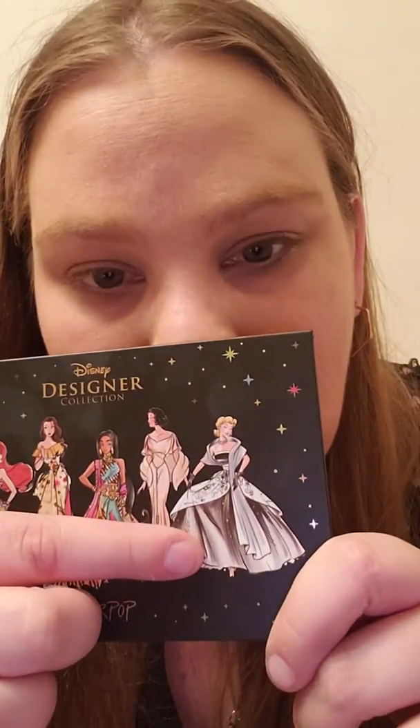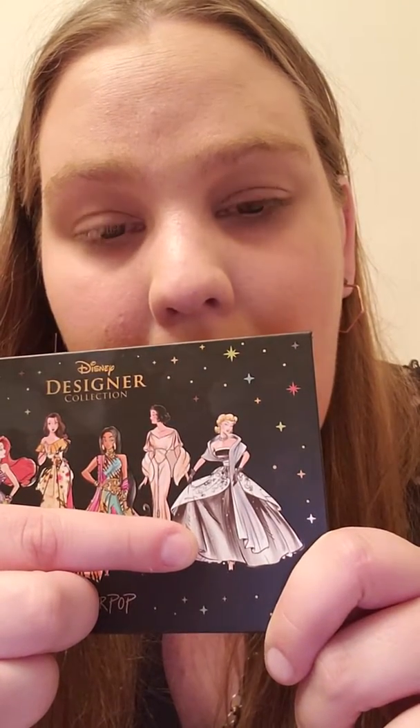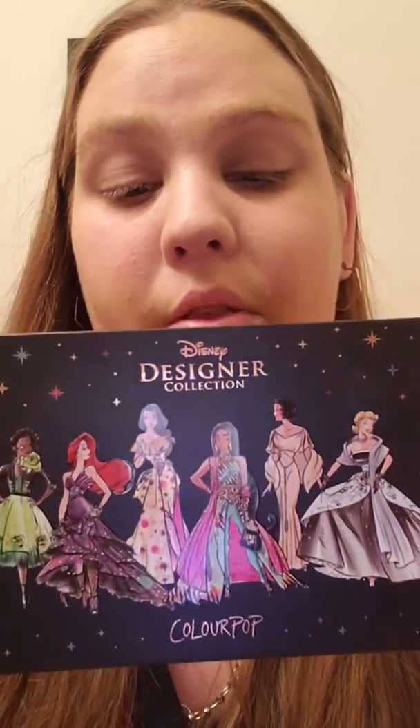And here we've got Cinderella, who looks like a 1950s model, because her movie came out in the 1950s. So it makes sense that she would look like a 1950s model — I see where ColourPop was going with it.